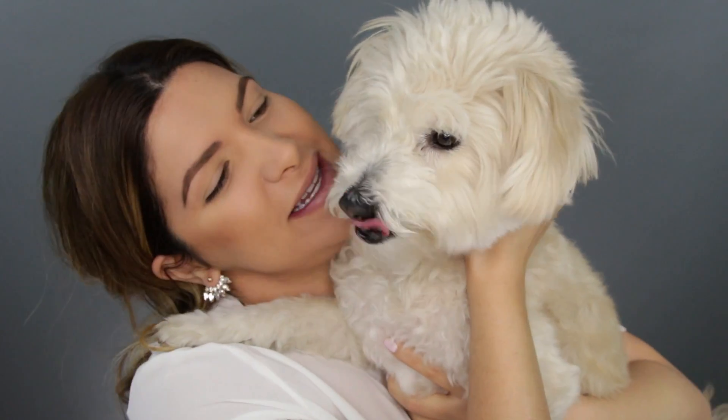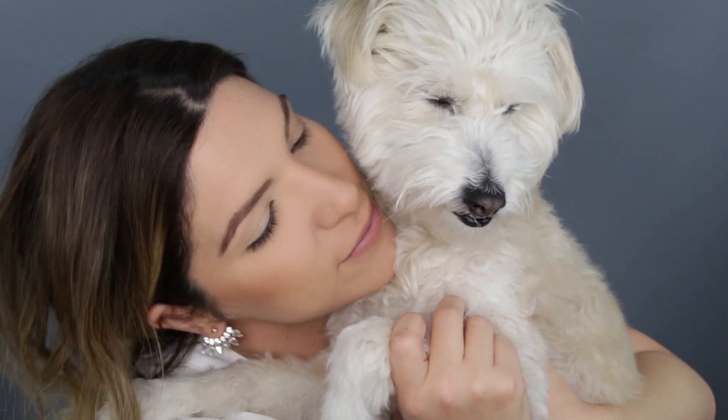Chloe wants to make an appearance — hi munchkin! I love my Chloe.